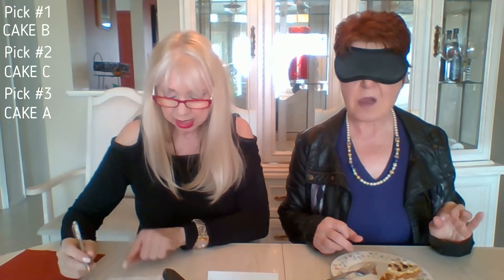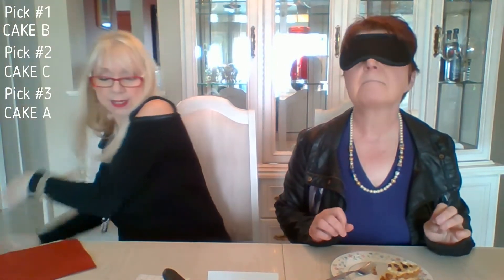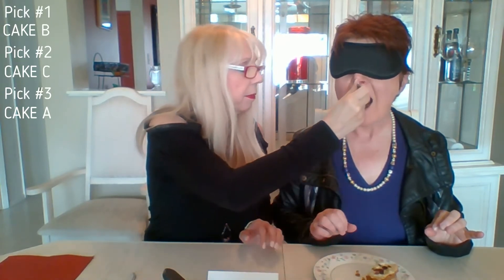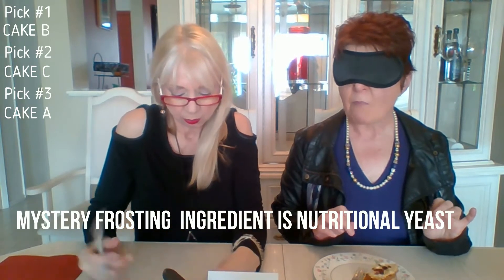In the frosting, there's either rosewater, maple syrup, or nutritional yeast flakes. Raw vegans use nutritional yeast a lot to get their B12 and to give recipes a bit of a cheesy flavor. Let me give you a little more frosting. Hmm, I don't think it tastes cheesy — I'm going with rosewater.